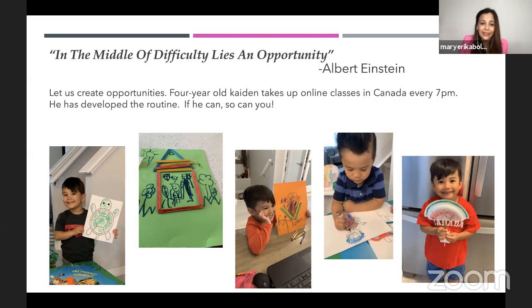Maraming salamat sa pakikinig. I hope it has been a fruitful hour for you, and I may be able to take up some questions. God bless you. Have a nice day.